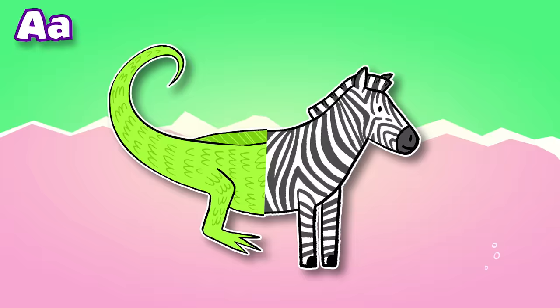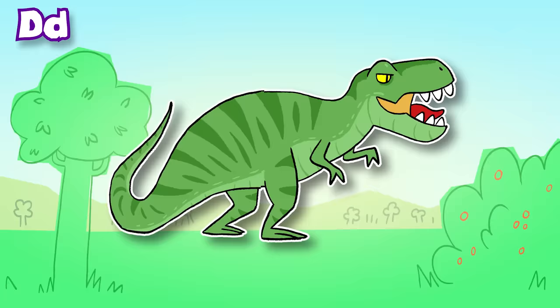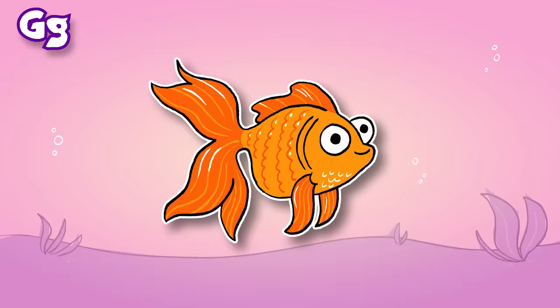A: Alligator. B: Bear. C: Cow. D: Dinosaur. E: Elephant. F: Frog. G: Goldfish.